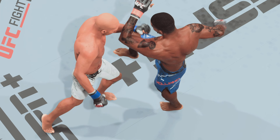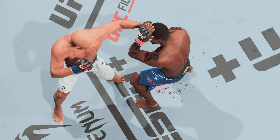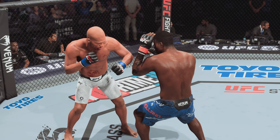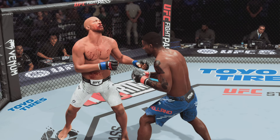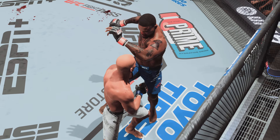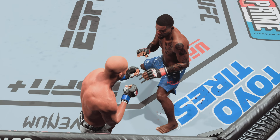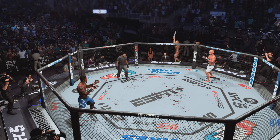Let us now get some replays of all the damage done in that previous round, including the strike that opened up the cut. Some nasty strikes landed over the course of that round and it opened up a nasty cut. He's got to find a way to change things defensively or that cut is just going to get worse and worse — and the worse it gets, the more he runs the risk of this fight getting stopped.